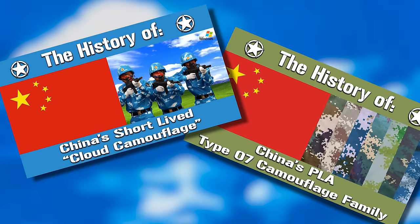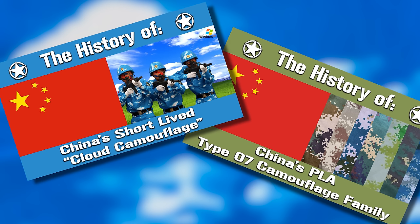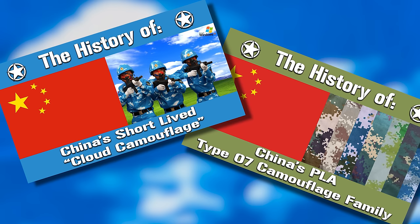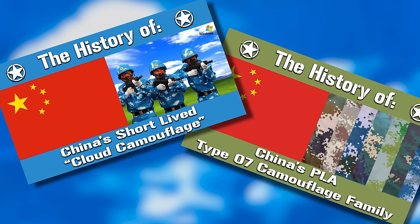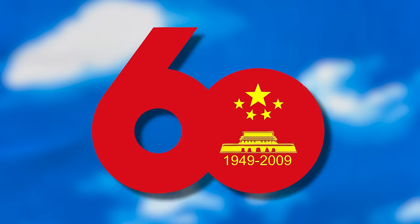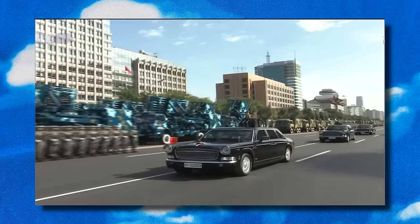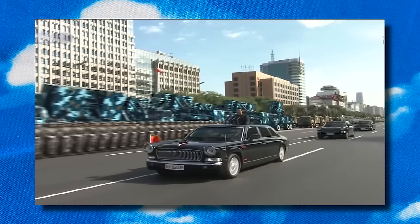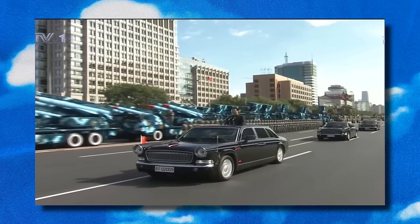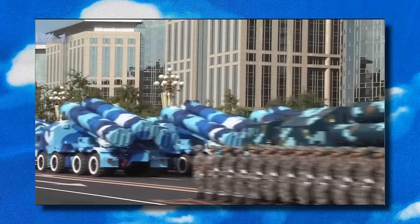This video is in a way a continuation or supplement of two previous ones — the Chinese Type 07 camouflage family, as well as the cloud camouflage. So if you haven't already done so, be sure to check those two out, links to which can be found at the end. To quickly establish everything, 2009 marked the 60th anniversary of the People's Republic of China, and the People's Liberation Army was planning to use the October 1st parade and adjoining ceremonies to debut on a grand scale their new uniform system, Type 07, which also included a plethora of variants of a new camouflage pattern.